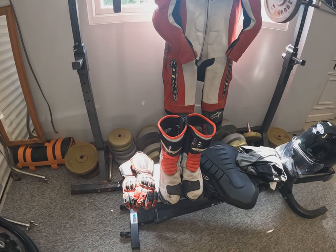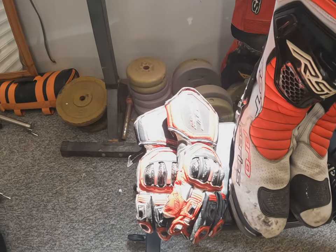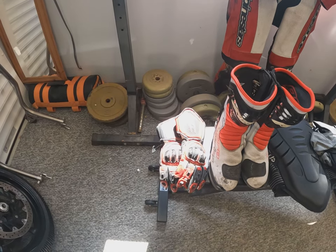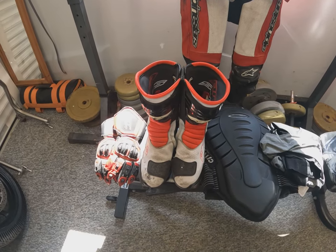Here's the riding equipment. We've got a pair of good, decent motorcycle gloves — proper gloves. Don't be tempted to turn up with marigolds or gardening gloves because they won't let you out on track. Boots — motorcycle boots. Quite cheap, these boots, but very good quality track day boots.